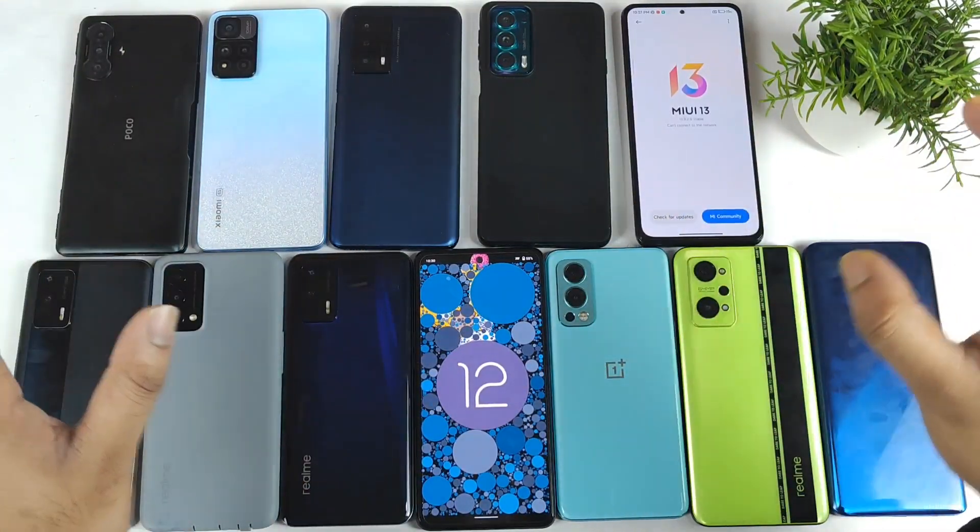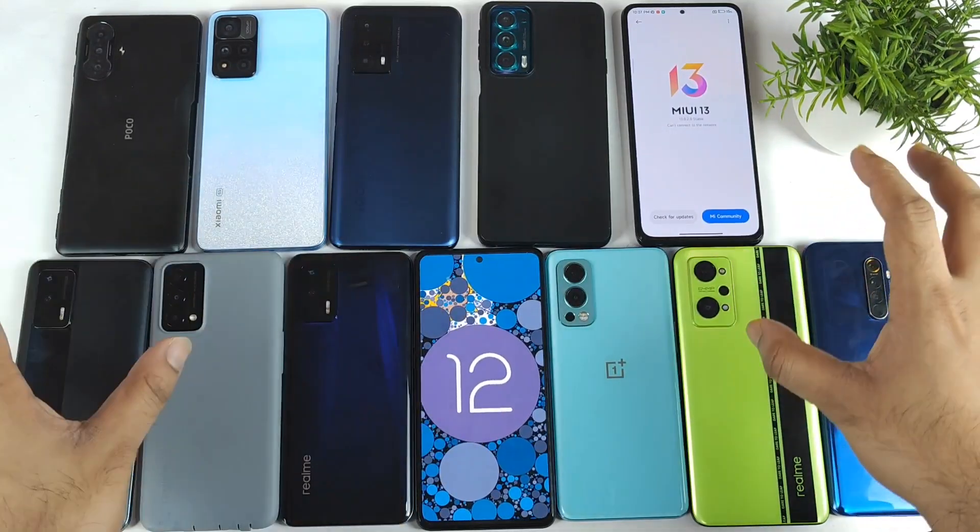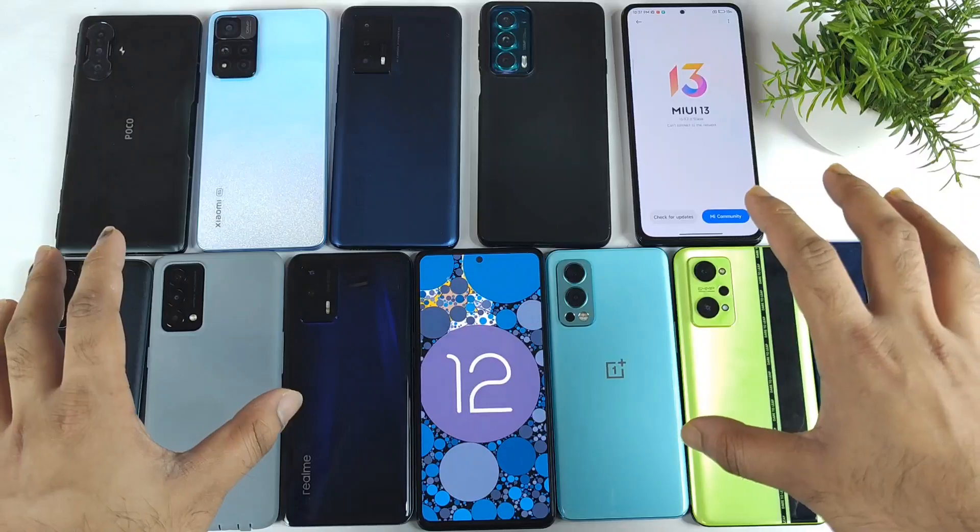Hi friends, welcome back to my channel SciTaker. In this video I'm going to talk about the Android 12 update and which smartphones I'm currently using right now in early 2022.